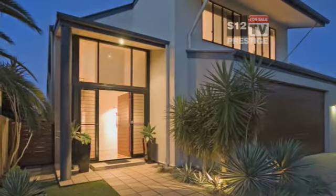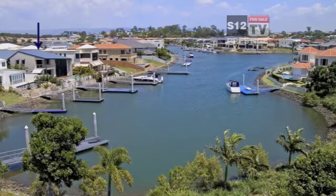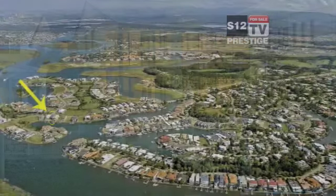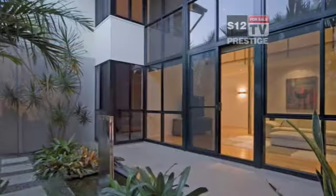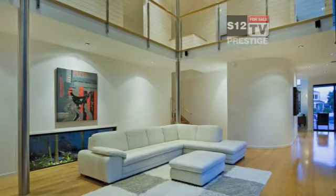This modern home provides practicality and liveability in a modern contemporary setting. With a northerly aspect, this home is positioned to make the most of its prime waterfront location on prestigious Scotia Island within Sanctuary Cove. A landscaped side courtyard with relaxing water feature provides a casual outlook from the formal living space.